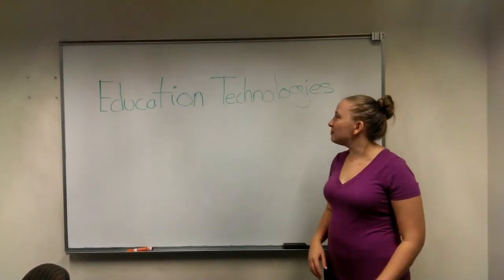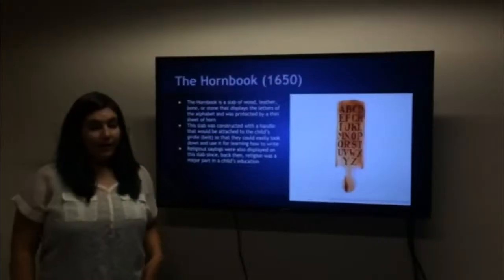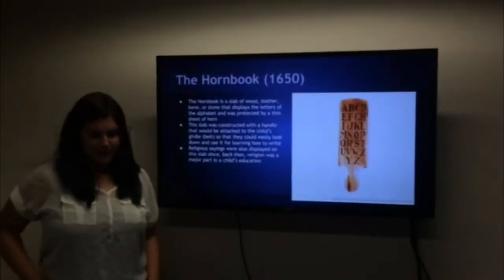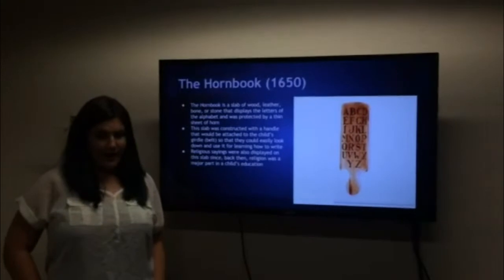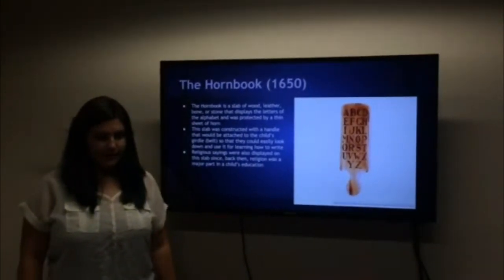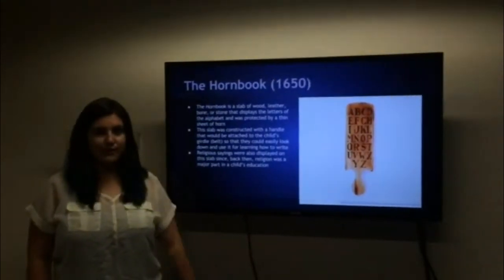Today we are going to be talking about the evolution of educational technologies. The horn book is the earliest form of technology. It was constructed in order to hang on the belts of children so that they could easily access the alphabet. There would also be a religious saying on the slab, since back then religion was a major part of education.